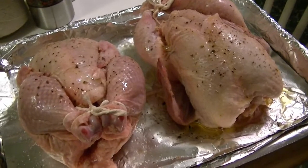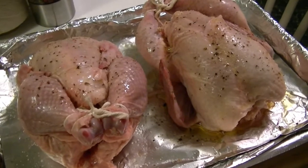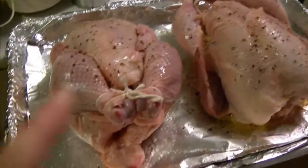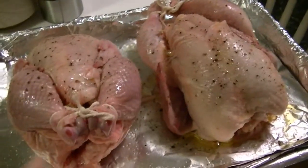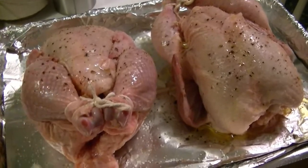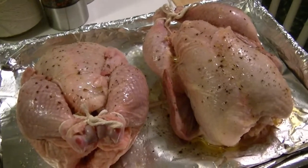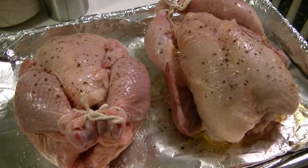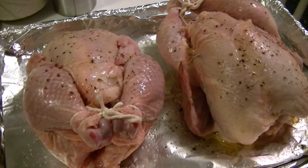Hi everyone, tonight's dinner is Cornish Game Hens with scalloped potatoes. The hens have been rinsed, I trussed the legs with some kitchen twine, salt and pepper, olive oil on the bottom and a little bit on top, and I foiled the baking sheet for easier cleanup. These are going into a 375 degree oven until the meat thermometer reads at the deepest breast or by the bone of the leg.